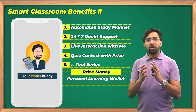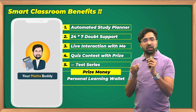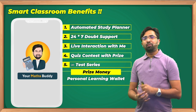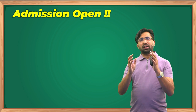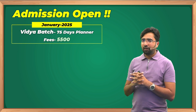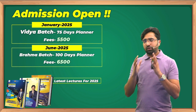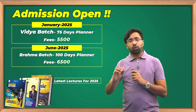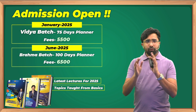All these features have been integrated into our recorded sessions so students stay motivated and have everything they feel is missing in a recorded class — that is our Smart Classroom batch, my dream project from the last two years. Enrollments are open: the Vidya batch for January 2025 is ₹5,500, and the Brahma batch for June 2025 is ₹6,500. Both batches include three notes — Concept Handbook, Question Bank, and Genie Book — with all relevant and previous year questions.